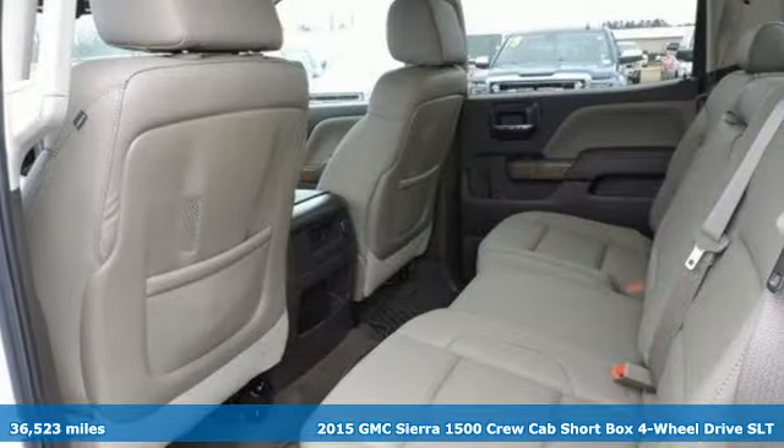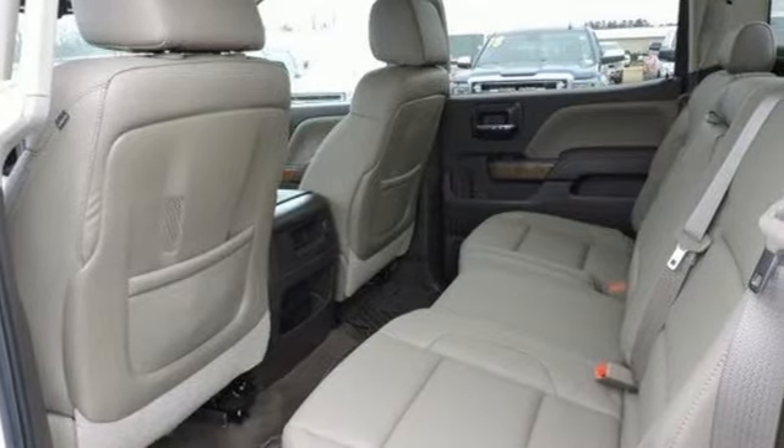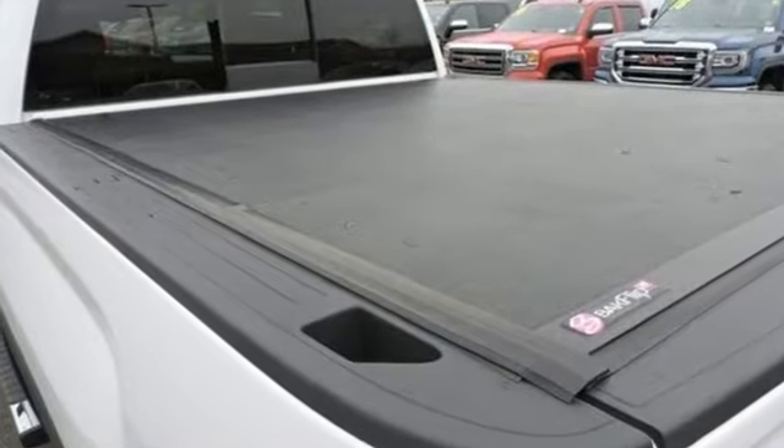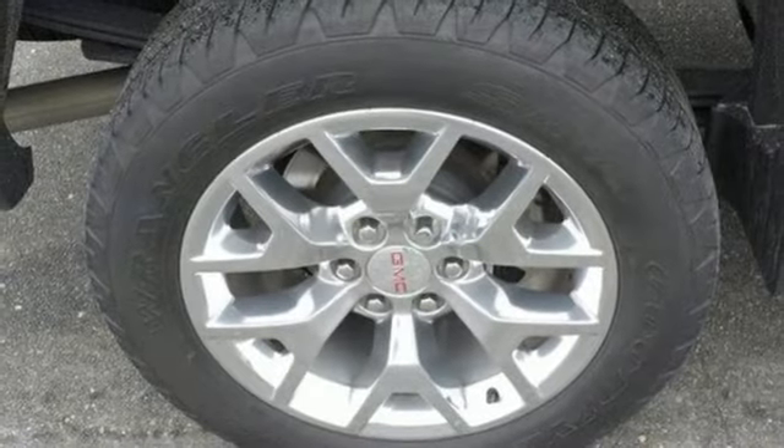A great vehicle is comprised of great features like these: streaming audio, Wi-Fi hotspot, front heated and ventilated leather bucket seats, auto-dimming rear view mirror, remote engine start, dual zone climate control.